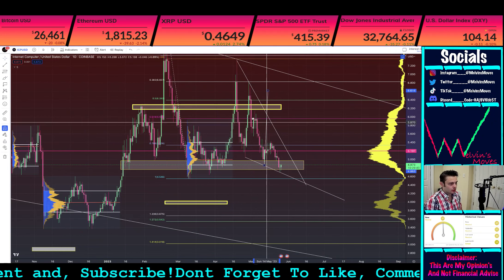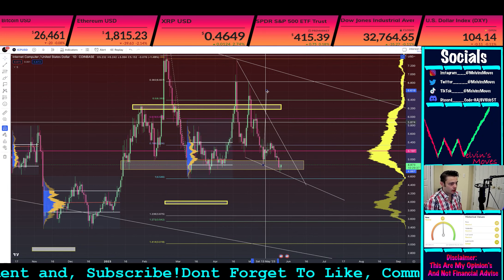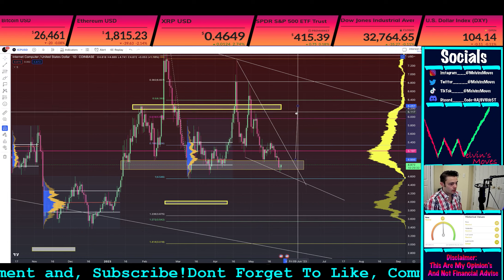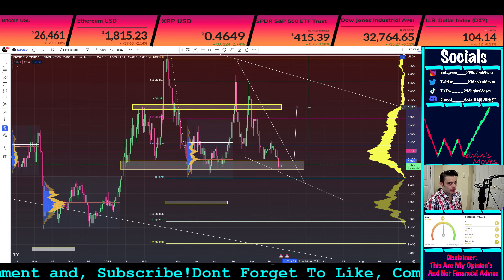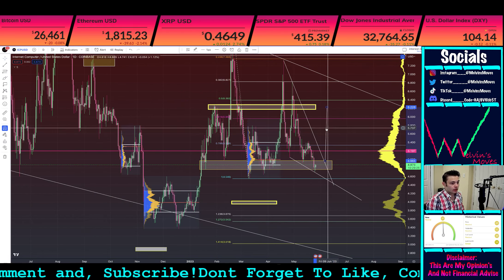If you want to do a smaller measured move, something like that, that gets you back up to about $6.22, which is back in the yellow box. Of course, like I said, things can always change.